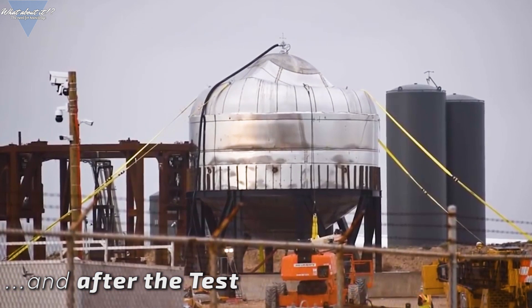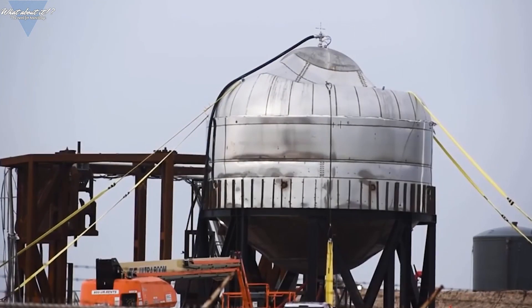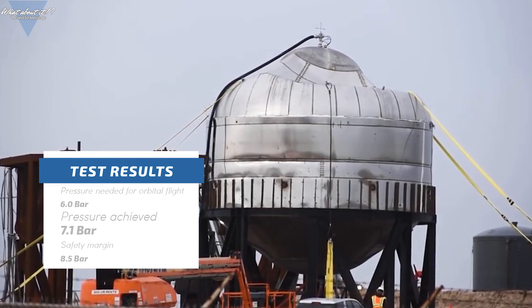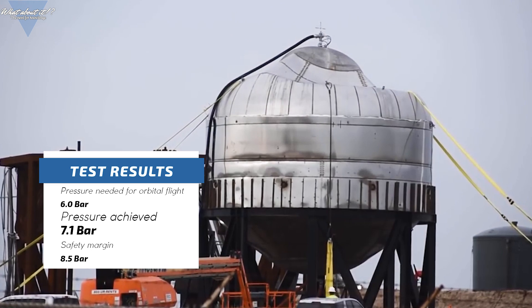I got quite a few questions about why the tank looked so dented after the test. This is due to the sudden pressure relief after the rupture. This test, contrary to the pressure test done on the Mark 1 tank section last year, was not done with liquid nitrogen but with water. Water is very inert. When the pressure was suddenly released, an underpressure was created inside the tank, even amplified by water pouring out more and more after the rupture had occurred.